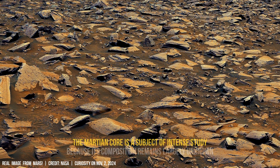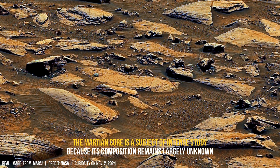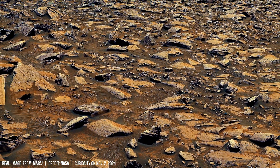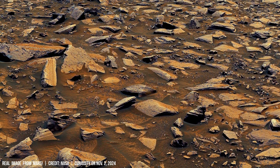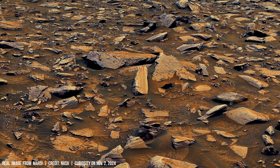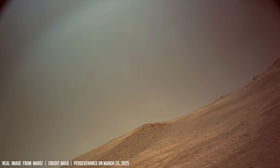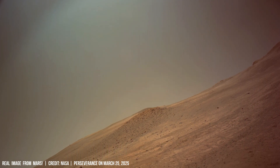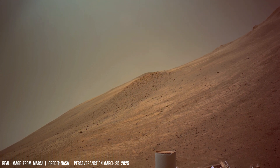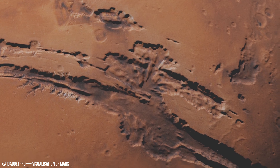The occasional occurrence of Marsquakes suggests some level of internal processes, supported by the detection of 21 distinct seismic events with similar characteristics in specific areas. However, the Martian surface shows few visible signs of tectonic movement or deformation. The observed differences suggest that these tremor mechanisms may be localized or occur at depths beyond our current observational capabilities.